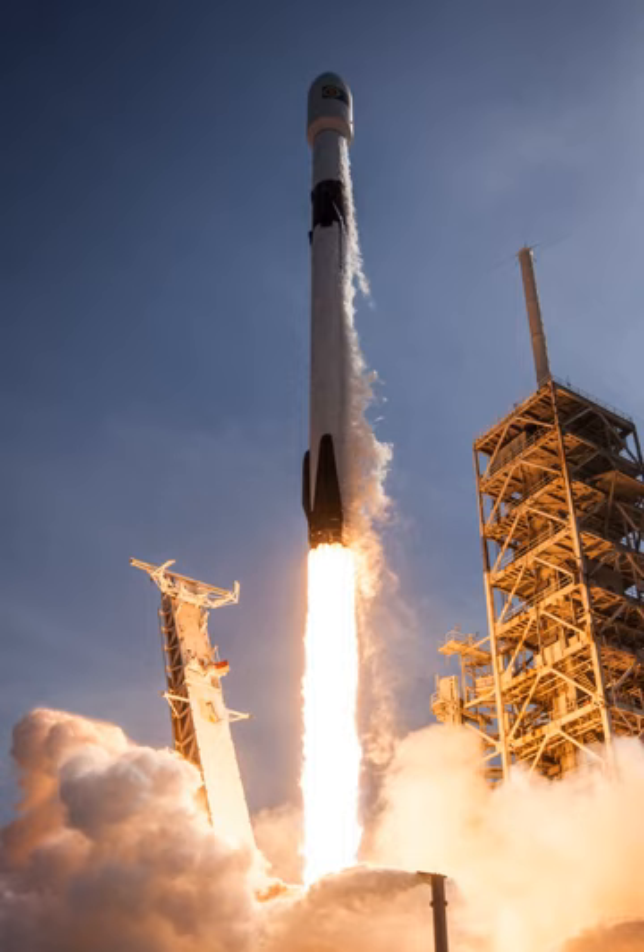Rockets from the Falcon 9 family have been launched 70 times over nine years, resulting in 68 full mission successes (97.1%), one partial success where CRS-1 delivered its cargo to the ISS but a secondary payload was stranded in a lower-than-planned orbit, and one failure where the CRS-7 spacecraft was lost in flight. Additionally, one rocket and its payload Amos-6 were destroyed before launch during preparation for an on-pad static fire test. Falcon 9 v1.0 was launched five times, v1.1 fifteen times, and the full-thrust version 49 times, 18 of which used a re-flown first-stage booster. Falcon Heavy was launched once in February 2018 incorporating two refurbished first stages as side boosters.